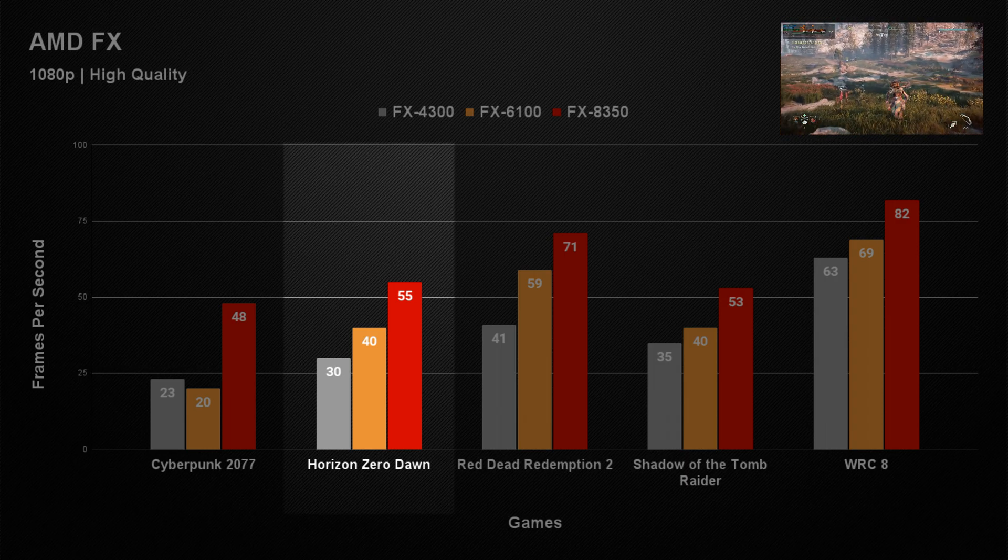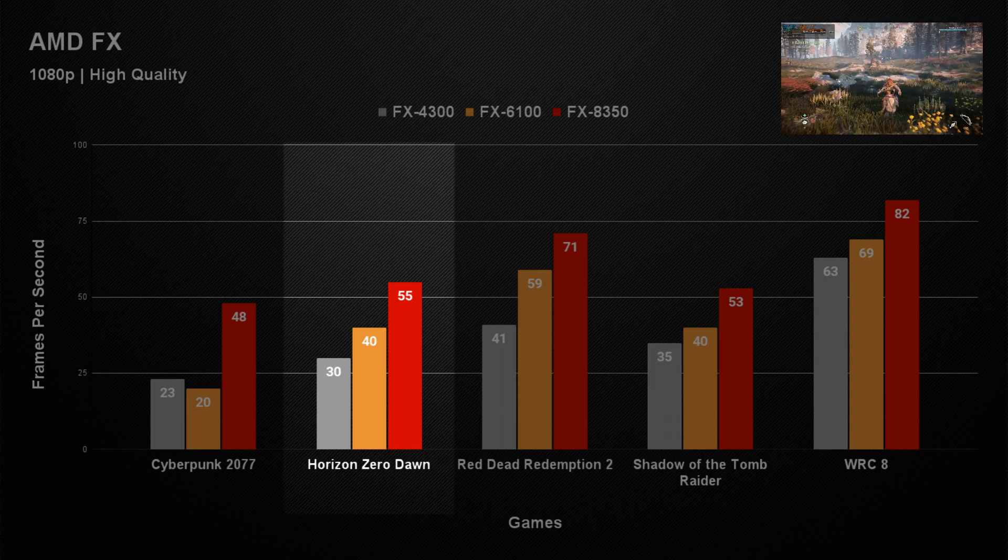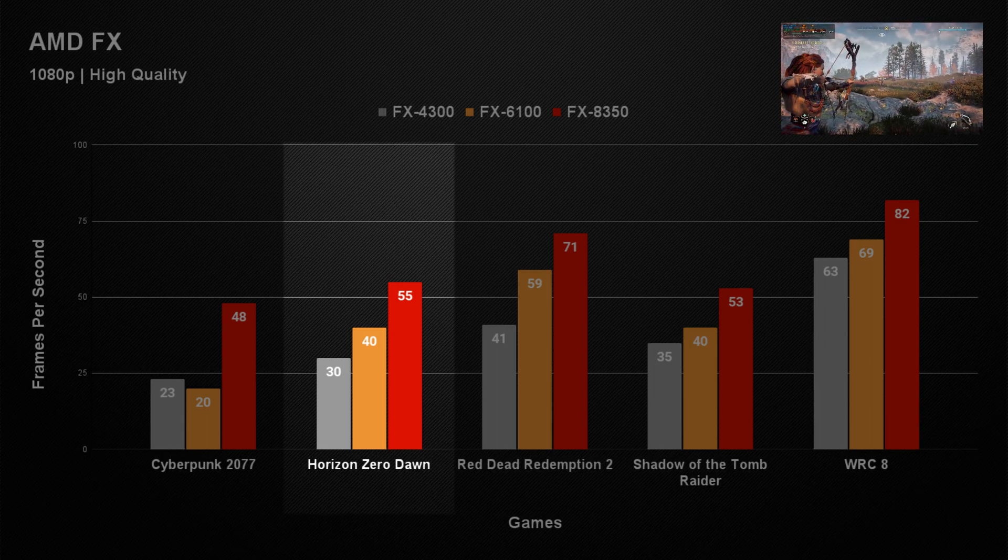Horizon Zero Dawn continued to show how demanding it could be for all three FX CPUs. Even though all three managed to get 30 FPS and up, there were more than just performance issues. On all three of these CPUs the sound during gameplay would cut in and out, which really took away from the experience.